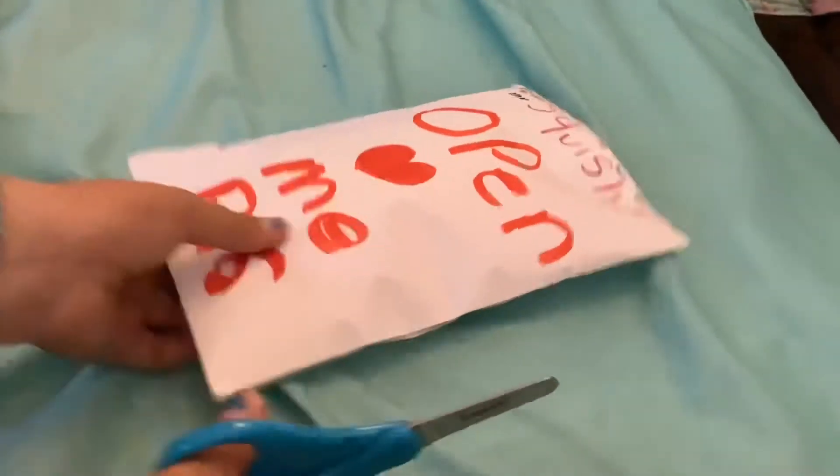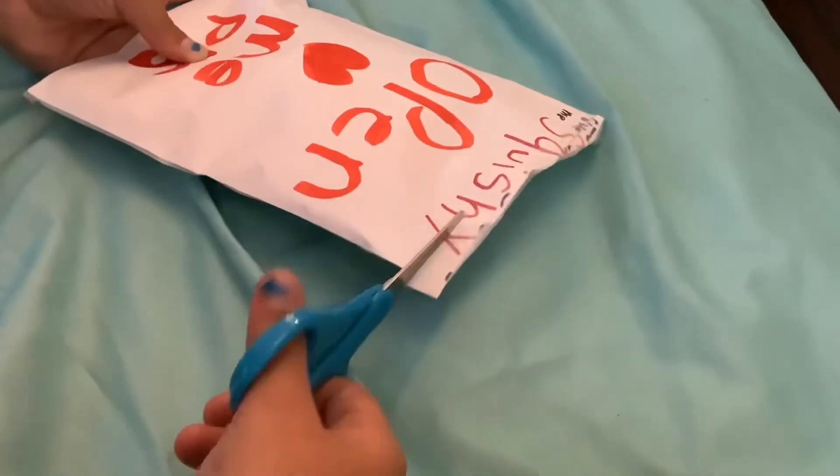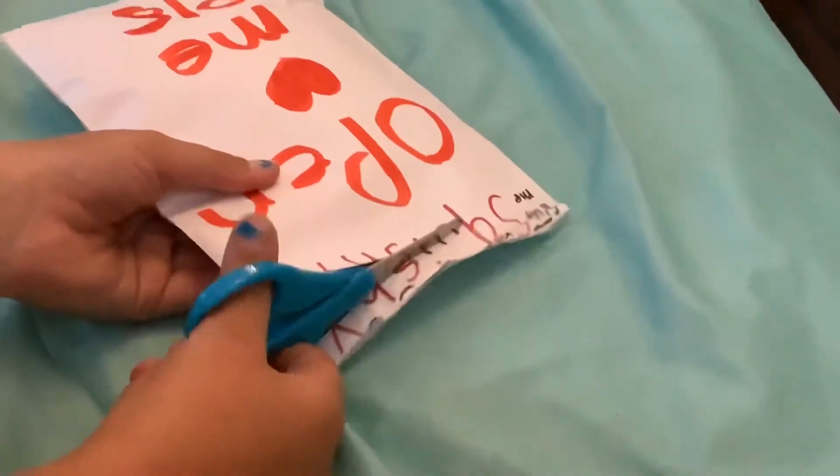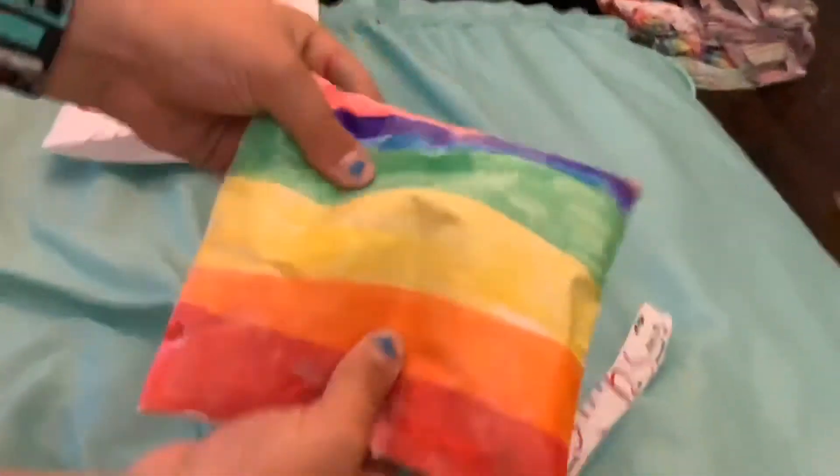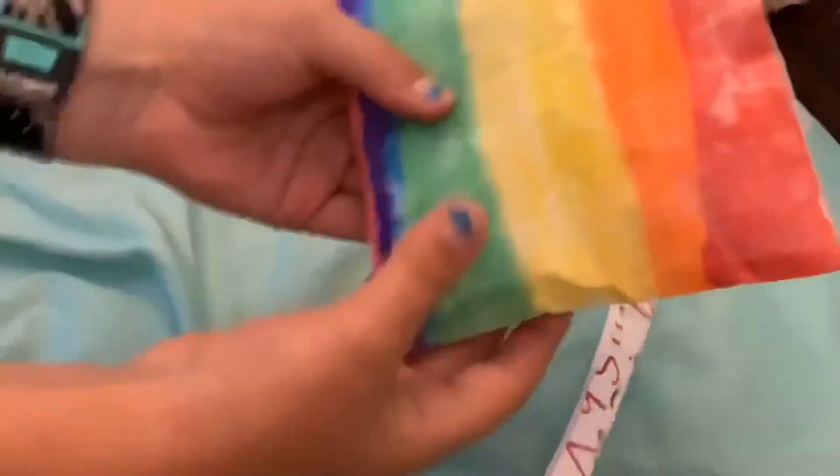Let's open the other one now. Oh my gosh, it's rainbow! It's really noisy.